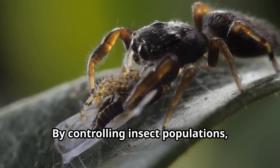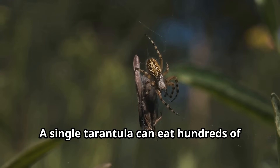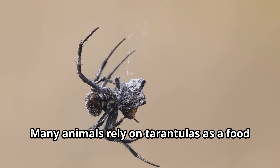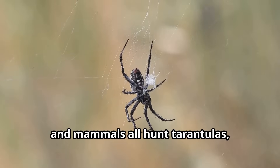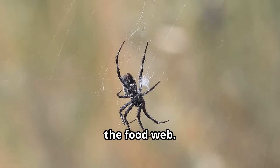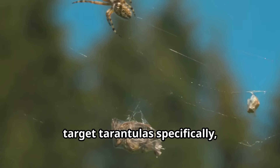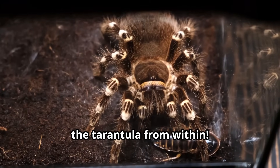By controlling insect populations, tarantulas help maintain the balance of nature — a single tarantula can eat hundreds of insects in a year. Many animals rely on tarantulas as a food source too: birds, reptiles, and mammals all hunt tarantulas, making these spiders an important link in the food web. Even parasitic wasps have evolved to target tarantulas specifically, laying eggs that will eventually consume the tarantula from within.